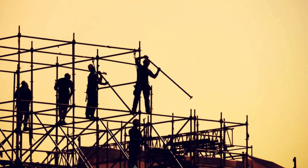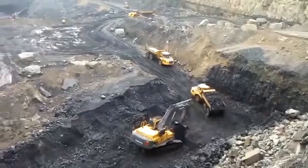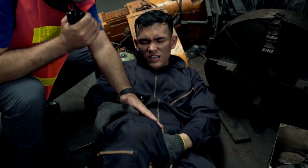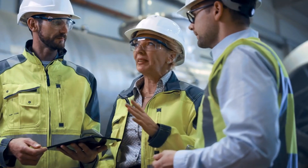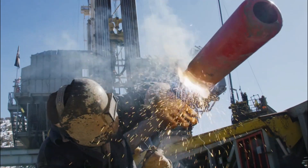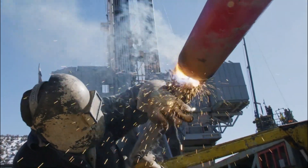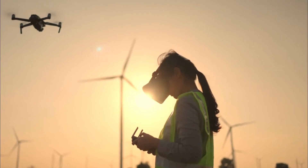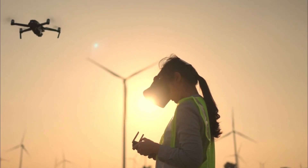Safety is another major concern. Construction sites can be hazardous environments, and accidents can happen all too easily. By implementing safety protocols and monitoring systems, technology can help reduce the risk of injury and even death. Smart helmets, wearable sensors, and drone surveillance can all play a role in keeping workers safe.